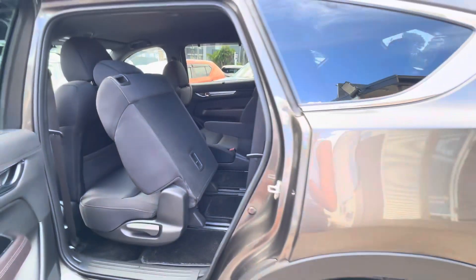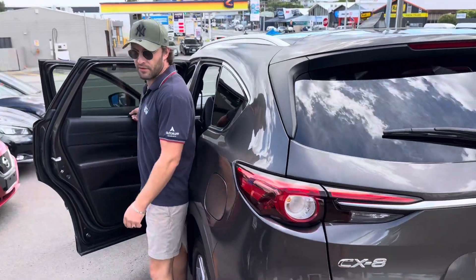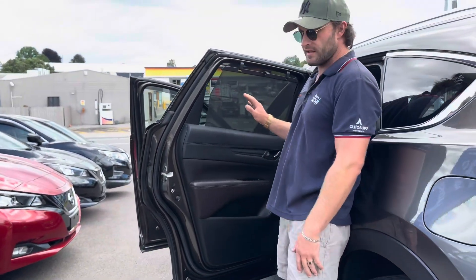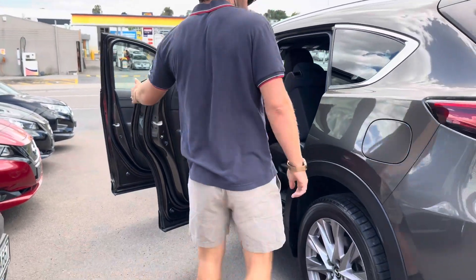This car also has roof rails, which means you can fit racks to it quite easily. Both rear doors have sun blinds on them, so if you've got little kids in the back you can shield them from the glare of the sun and keep the car cool in the middle of summer.